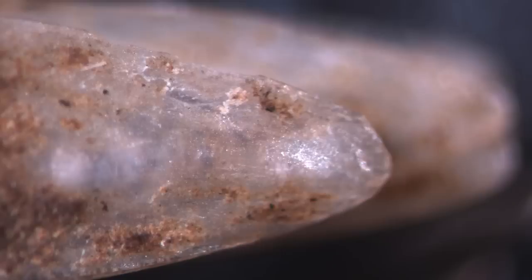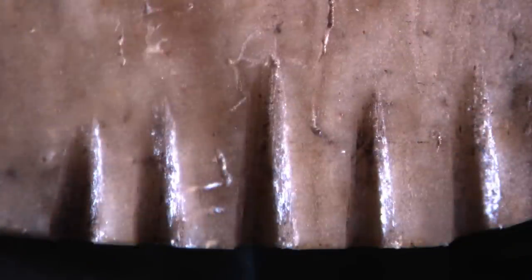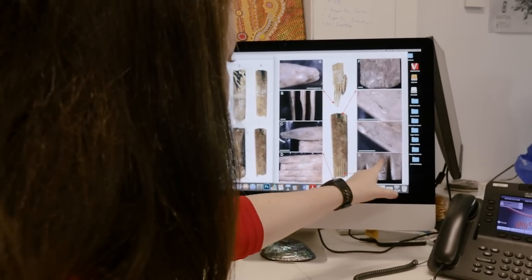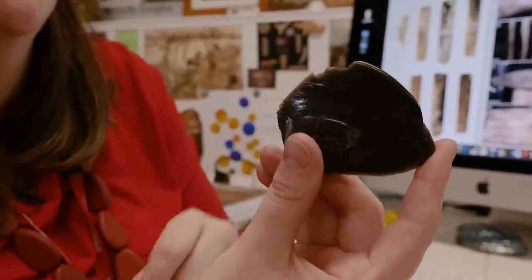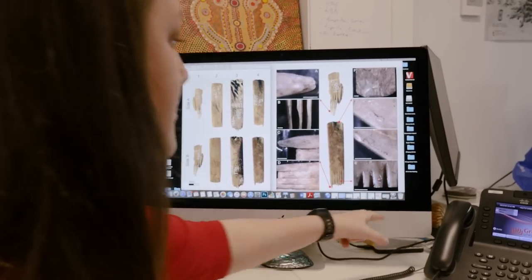We looked at them under the microscope to see if we could find any marks left behind from the types of tools. We found that they were being cut out of the parent bone — whether human bone or bird bone — first with a stone tool, then ground down to make a bevel using something abrasive, and then either a very sharp flake of obsidian or most probably a sharp shell was used to make the comb.